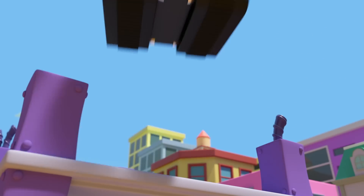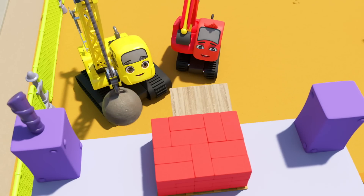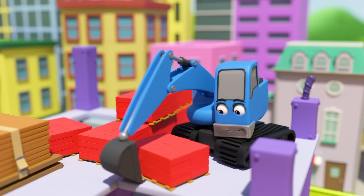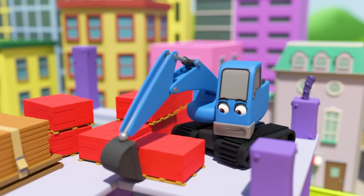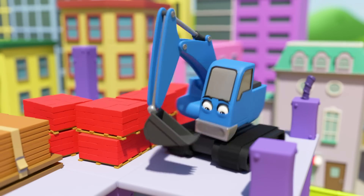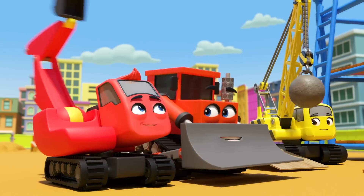Now Daisy wants a turn. It's so much fun using Diggly's new invention — they'll have moved all the bricks in no time. Diggly may not be the strongest or the tallest, but he can be a very big help if he tries hard. Well done, Diggly!